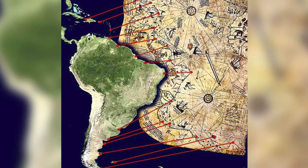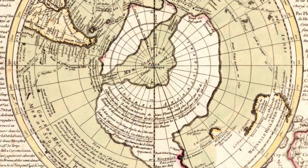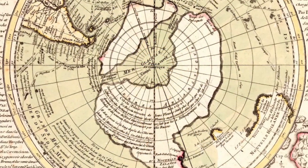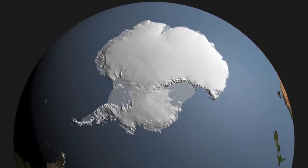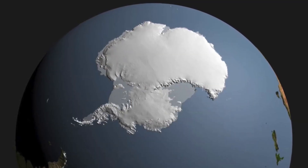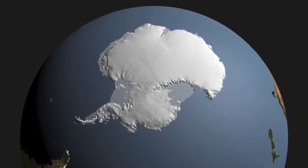As we've discussed, the Piri Reiss map is likely showing us South America, and the Philippe Bouche map is hypothetical, as outlined by the cartographer himself. Neither map is evidence that Antarctica was ever ice-free in human memory, and they're certainly not evidence for a lost civilization.